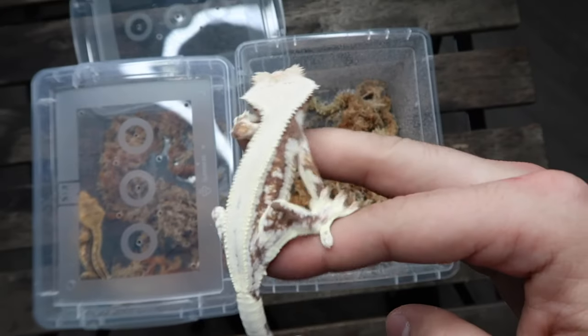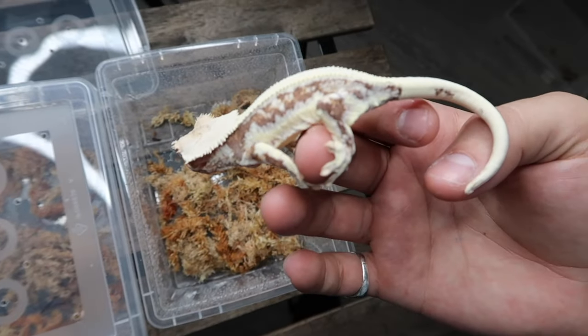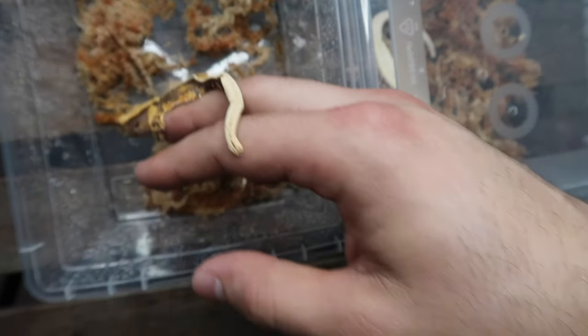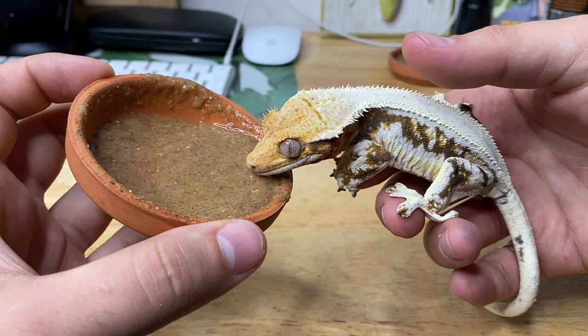Although these animals are easy to care for, they can be a bit jumpy and flighty, so in today's video I'm going to be teaching you how to tame your crested gecko.